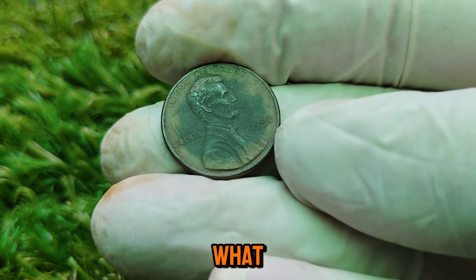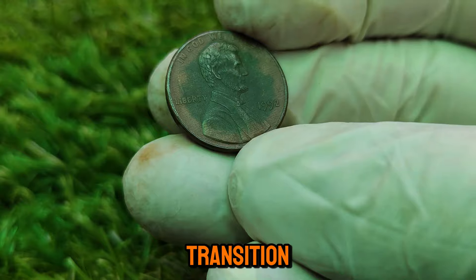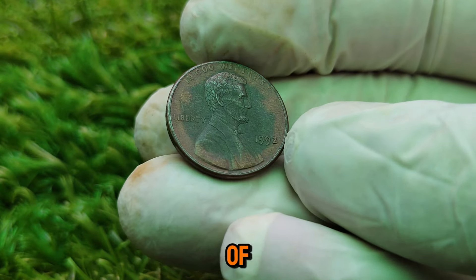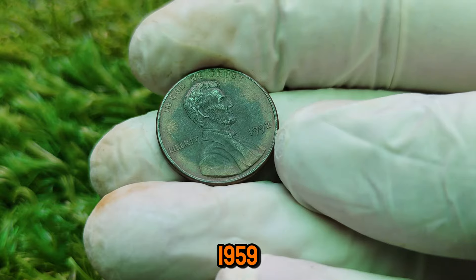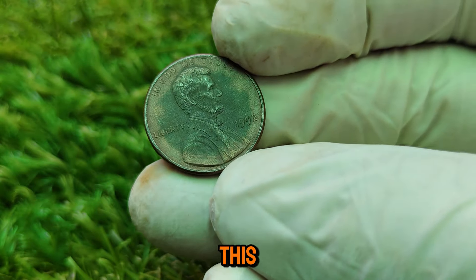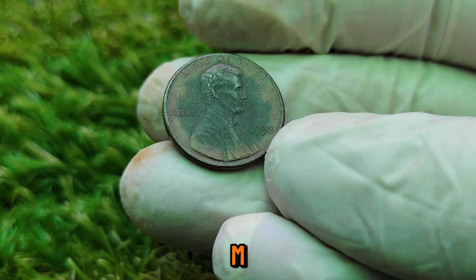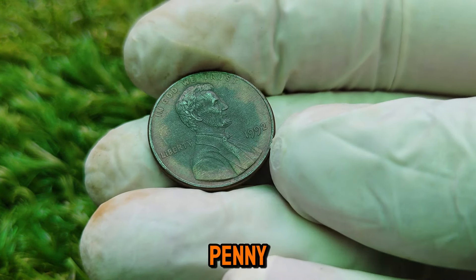The early 1990s were a time of transition for the U.S. Mint. The design of the penny had remained largely unchanged since the introduction of the Lincoln Memorial reverse in 1959. Now let's get to the heart of the matter — the 1992 close AM variety. The reverse side of the Lincoln penny from 1959 to 2008 features the Lincoln Memorial, with the letters 'AMERICA' having a slight gap between the letters A and M — known as the wide AM design. However, in 1992, a small number of pennies were mistakenly struck with a different die intended for 1993 coins, which had the close AM design, where the letters A and M in 'AMERICA' are almost touching.